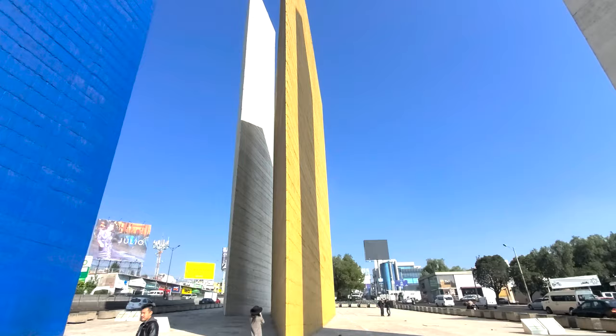We are at the Satellite Tower in Mexico City. This was a collaboration between three different people: Luis Barragan the architect, Vélez the sculptor, who was from Mexico, and Gortz, if I'm not mispronouncing it.